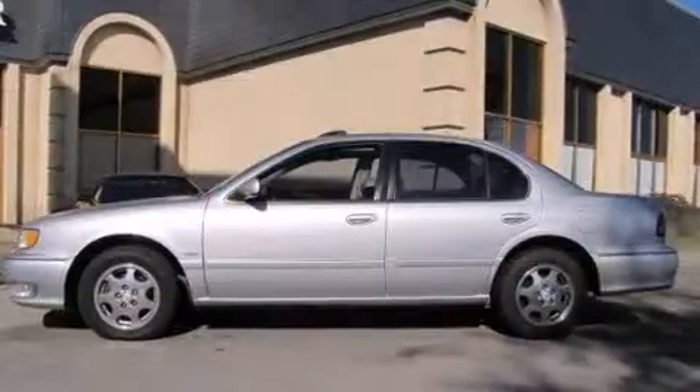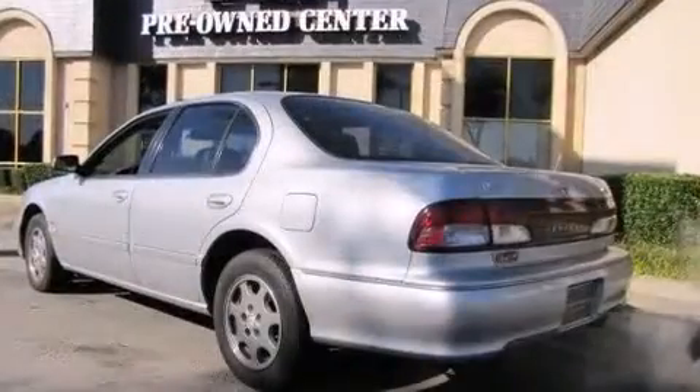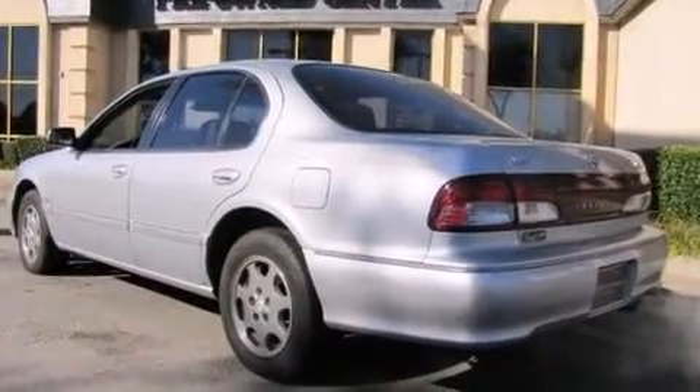Infiniti prioritized practicality, efficiency, and style by including adjustable headrests in all seating positions, a leather steering wheel, and a power seat.